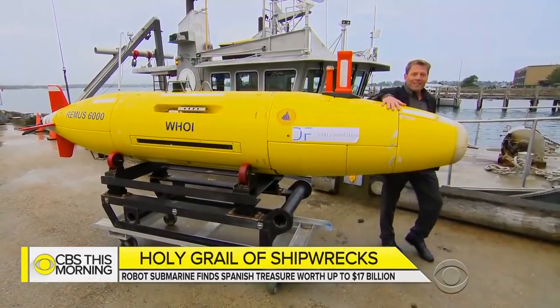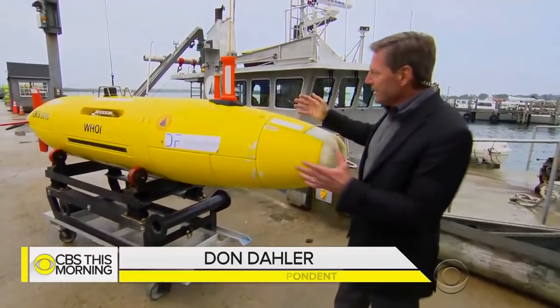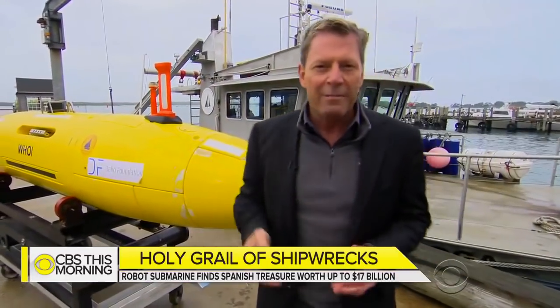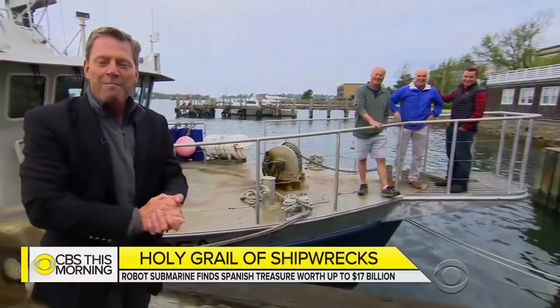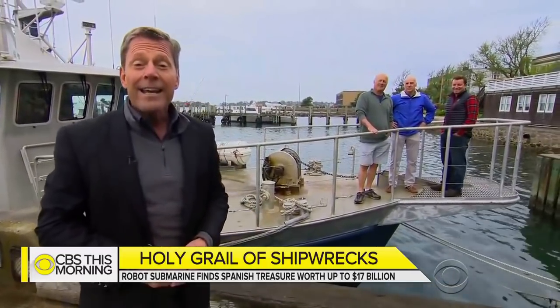Good morning. This is the unmanned submersible vehicle, the Remus 6000. It can dive up to depths of four miles and is loaded with sensors and cameras. This is part of the team of researchers who found what may end up being one of the most valuable shipwrecks in history.